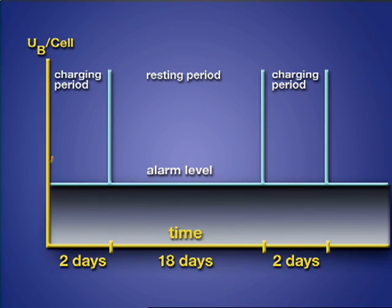PowerWare's intermittent charging, on the other hand, charges the battery only when it is necessary. In practice, the cycle takes 20 days — two days charging and 18 resting.